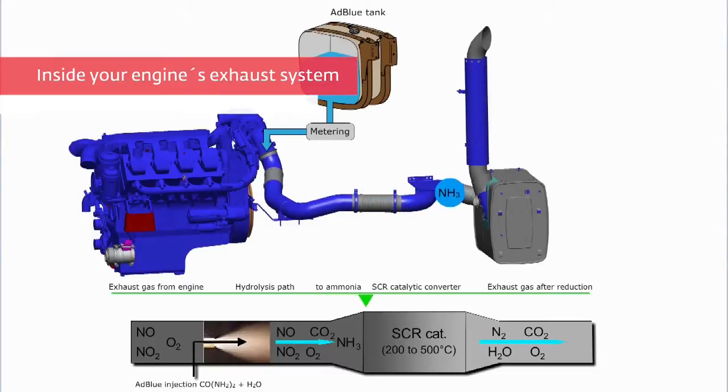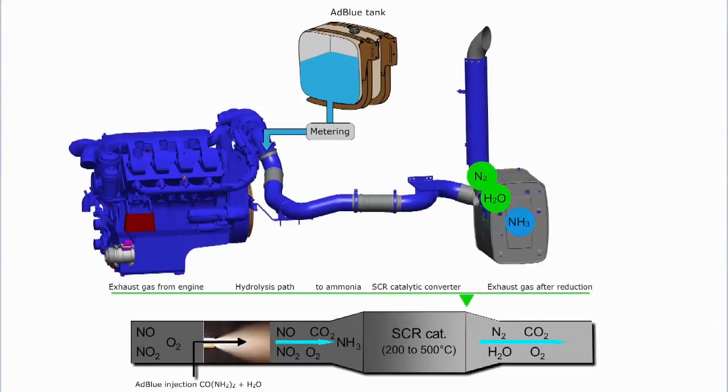The diesel exhaust fluid (DEF) is sprayed into the hot exhaust manifold, where the solution reacts with the exhaust gases to convert them from toxic nitrogen oxides (NOx) to nitrogen and water vapor. In Mercedes MTU engines, the proprietary name for diesel exhaust fluid is AdBlue.